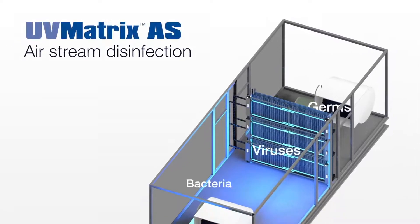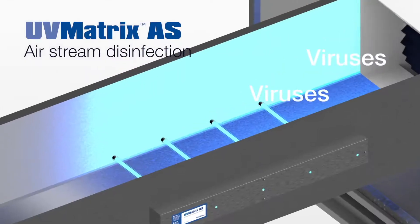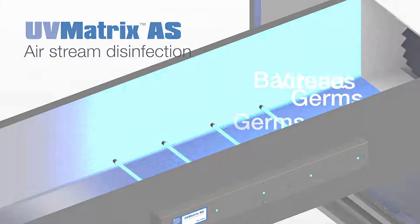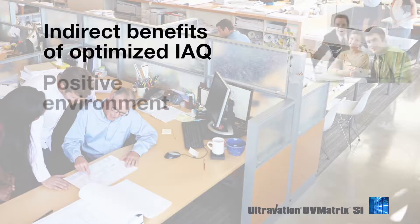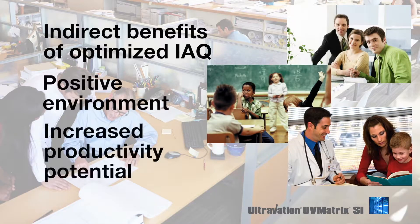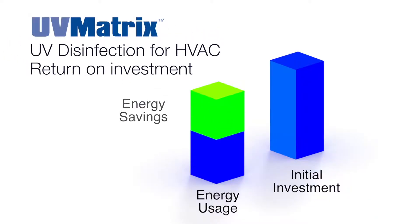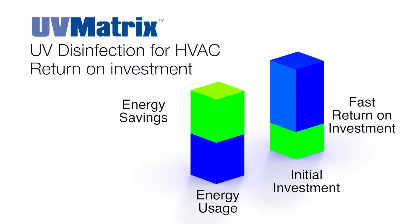To reduce airborne bacteria and viruses, the UV Matrix AS series equipment will disinfect the HVAC air stream. Purified air will contribute to a more positive physical work environment, which can have wide-ranging benefits in worker comfort levels and productivity. At the same time, the reduction in energy costs offers a direct return on investment.